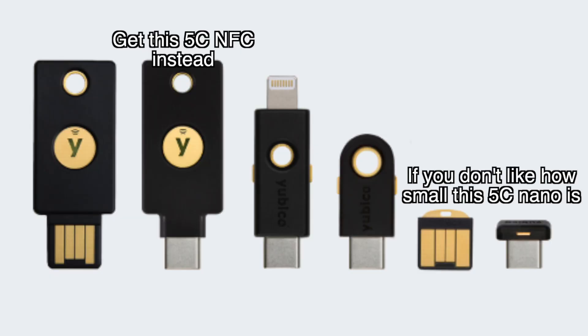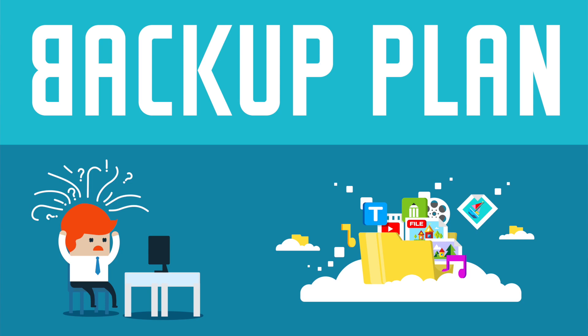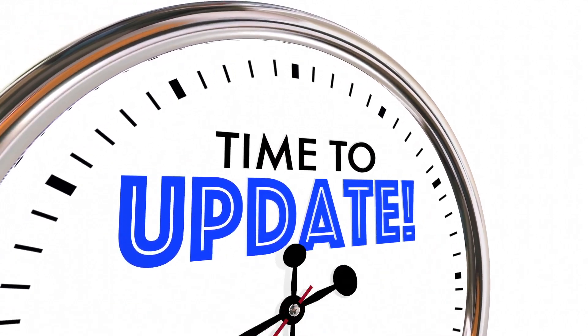I have the YubiKey 5C Nano — this really small device — for my at-home two-factor authentication. It's much faster than using Authy on my phone. I can just tap it and it logs me in. And as my backup device, I've got the YubiKey 5C regular USB-C version, which is going to sit in a safe or safe deposit box away from my house. If you sign up for new accounts between now and when you retrieve it, you'll need to update that device, so do yearly or quarterly maintenance to keep it up to date.